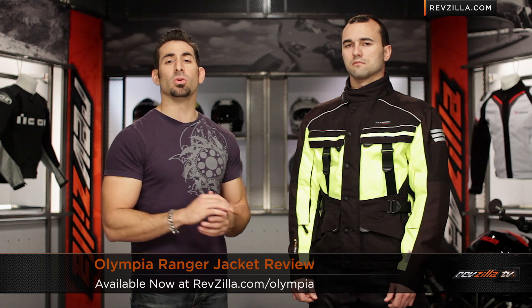This is Anthony with RevZilla TV where you can Watch, Decide and Ride. Welcome to our detailed breakdown of the new Olympia Ranger jacket available at RevZilla.com.